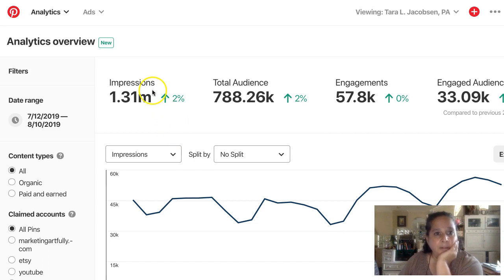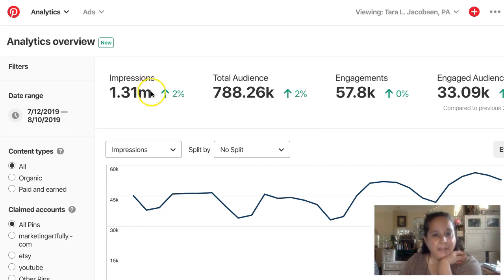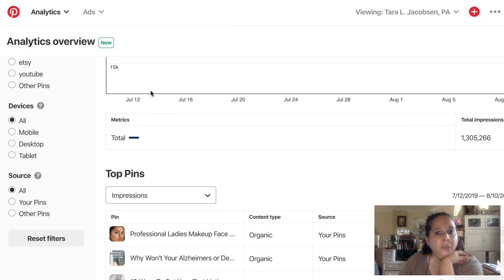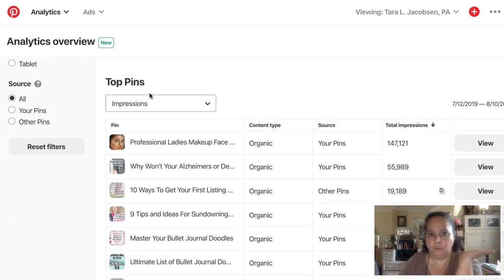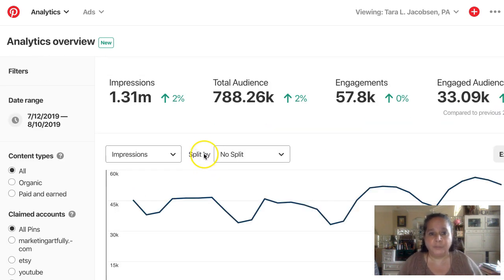Tara Jacobson, Marketing Artfully. Before we get on to making boards, I wanted to talk to you a little bit about how many pins you should have for each of your products. The reason I want to do this is because it can feel like you should be able to make one pin and have it go crazy, but that isn't how it works.